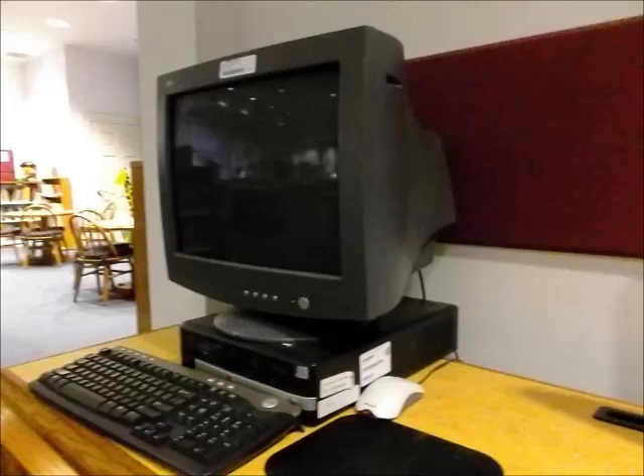I must have been trying to get this video every time we go to the library. It seems it's always packed — at least the computers are anyway. There's somebody on just about every computer every time we go there.